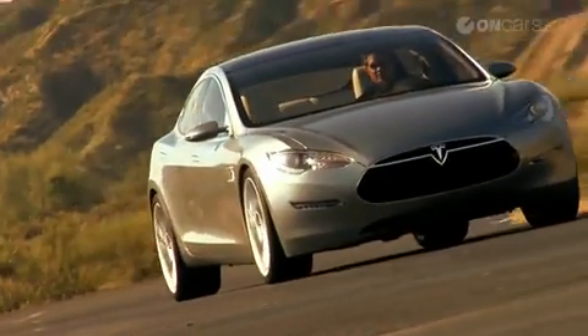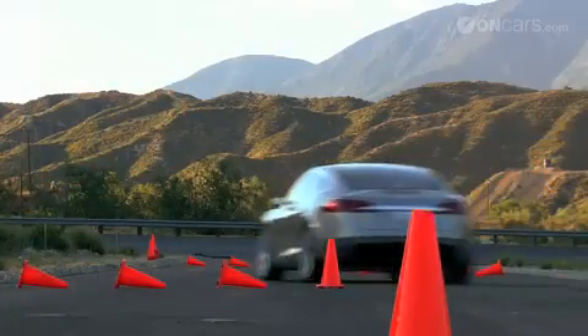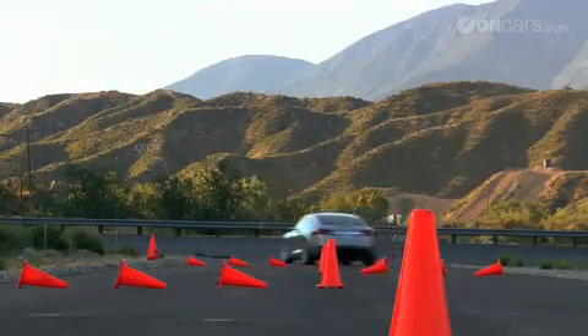The Model S is a long-range pure electric car with a range of up to 300 miles. Acceleration is very good — it's a 5.6-second zero to 60 in the standard version, and we're going to offer a sport version with a zero to 60 of under five seconds. The handling is going to be really top-notch, and we're aspiring to have the best handling sedan on the road.